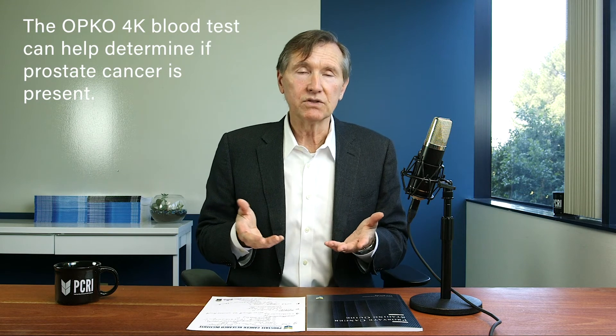Is there anything else you can do short of an MRI? Yes — there is a blood test called OPCO 4K which can give an idea of whether prostate cancer is in the prostate with somewhat greater accuracy than what a PSA can offer you. So if men undergo testing with this blood test, OPCO 4K, maybe 10 to 20 percent of the men will have such a favorable score that they don't even need an MRI. They don't need a biopsy. They can just continue monitoring.